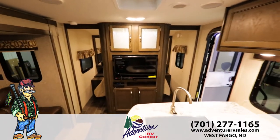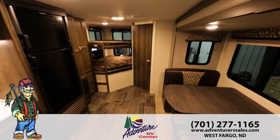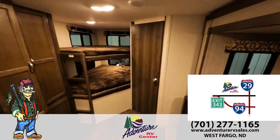You can walk through this floor plan and many others at Adventure RV, conveniently located in West Fargo across from the fairgrounds on Main Avenue.